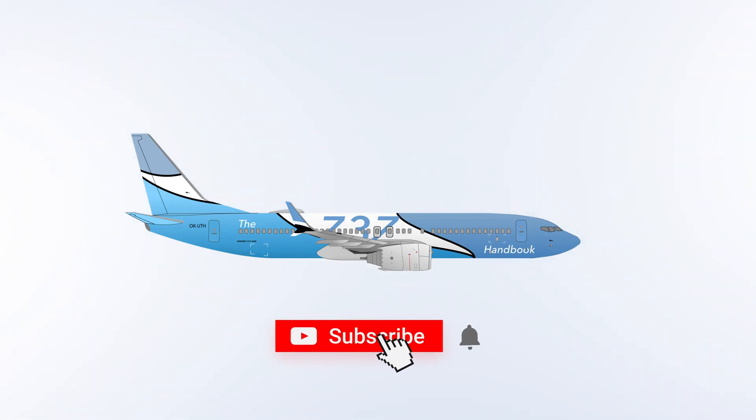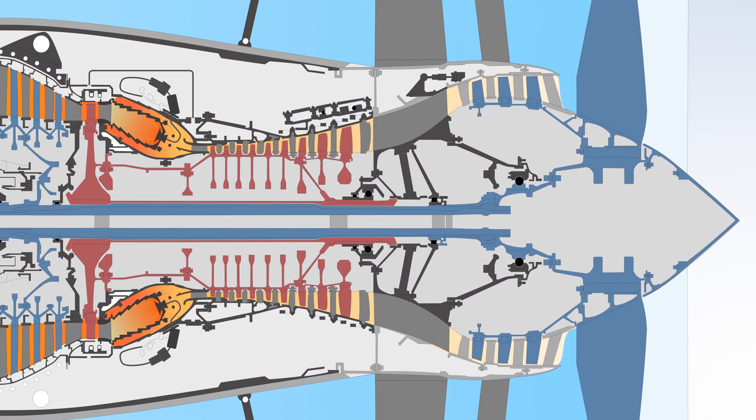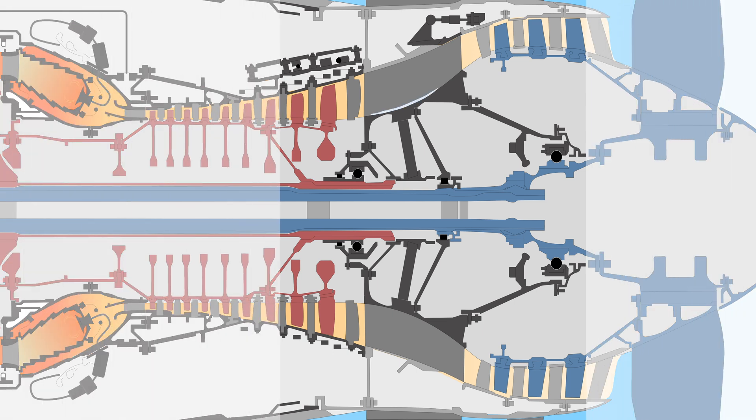Apart from ice protection of the leading edges of the wings and the engine cowl lips, the new engine is equipped with an engine core anti-ice system. If ice is allowed to form inside the engine core, it may cause engine vibration, surge, or loss of thrust. That's why the core anti-ice system automatically provides hot air to the low-pressure compressor to prevent ice formation in the engine core.